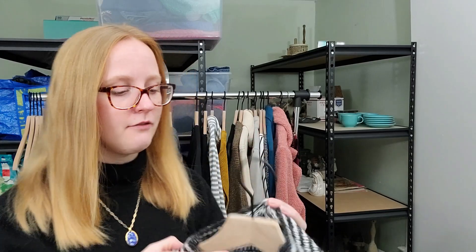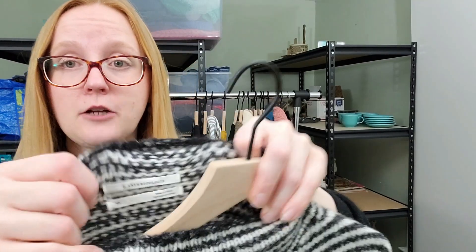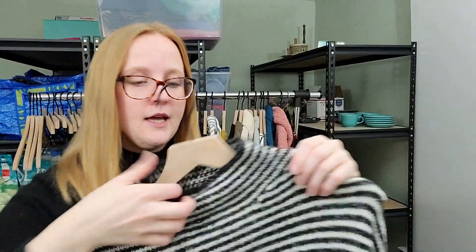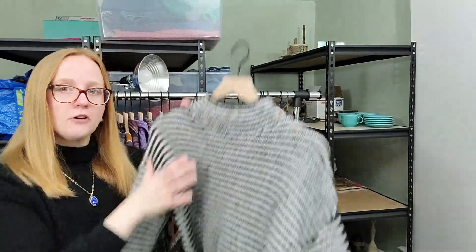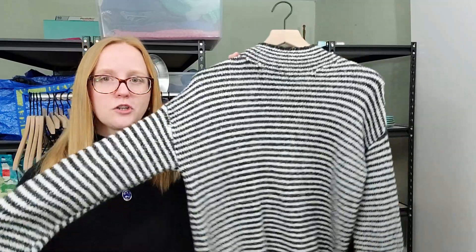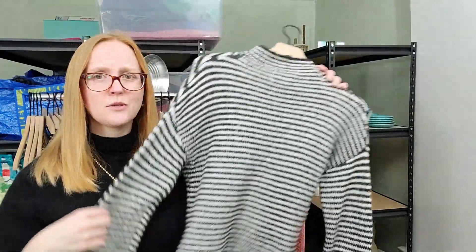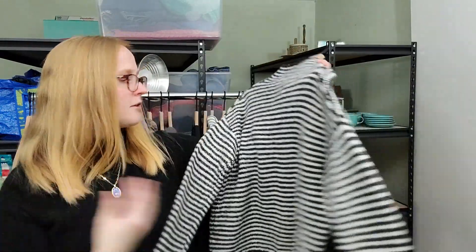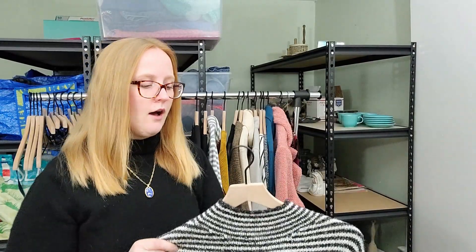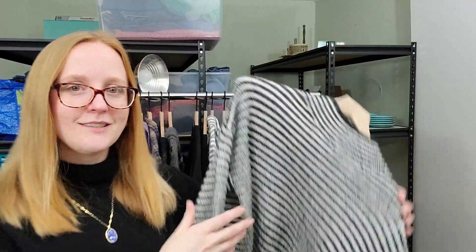Next piece is gorgeous — I love this. This is an Anthropologie piece — an actual by Anthropologie, so it's their in-house brand and a newer piece. It's a really cute textured knit, slightly cropped sweater. I thought this was so cute and thought it would be a great bundling piece in my closet for somebody. It's a little oversized, very trendy, very Parisian chic.